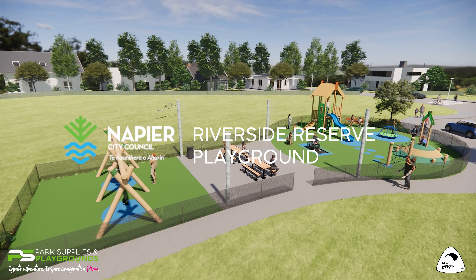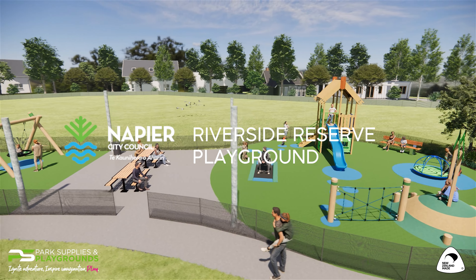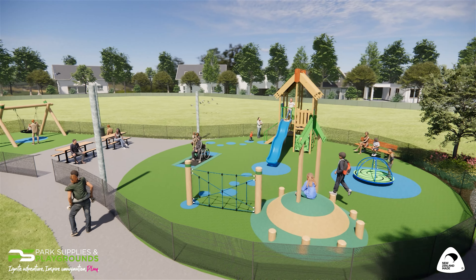Park Supplies and Playgrounds are very excited to showcase this wonderful, imaginative, inclusive and historically themed playground for Mavia Riverside Reserve.